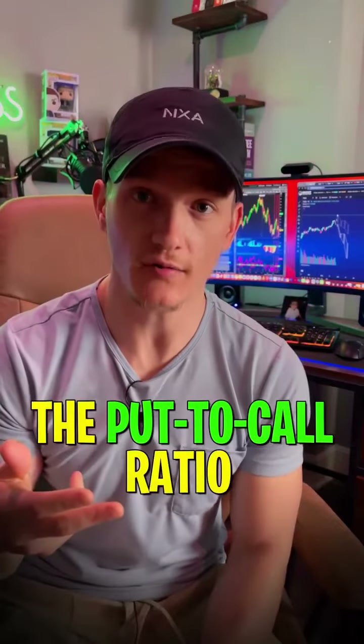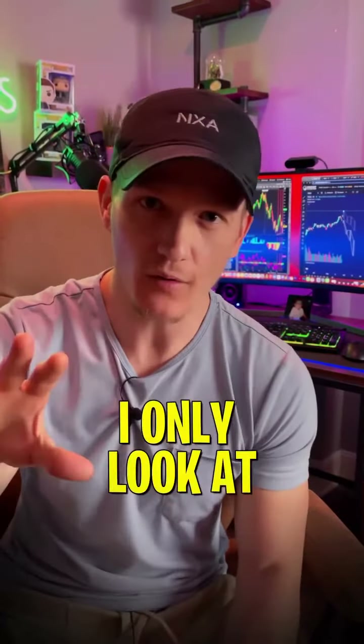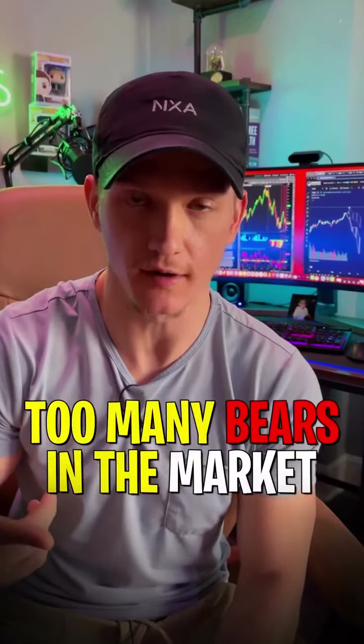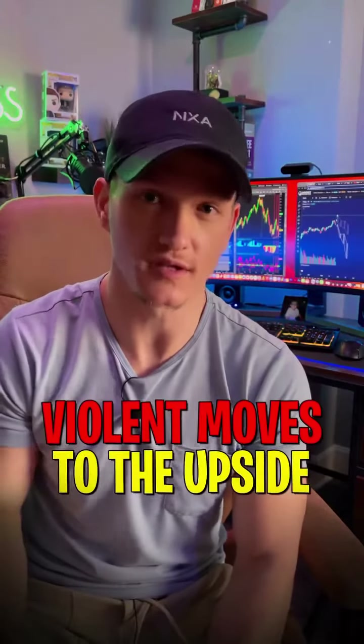Number two, the put-to-call ratio. Every individual stock has its own put-to-call ratio, but I only look at the overall put-to-call ratio for the market. If the P/C is too high, it means there are too many puts and too many bears in the market. And usually whenever the P/C is too high, that's when we get some violent moves to the upside.